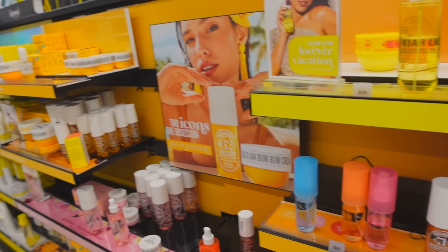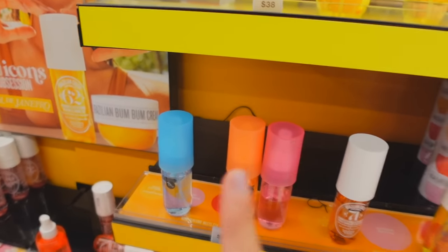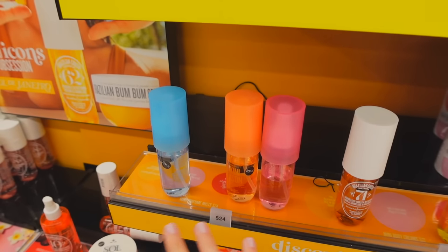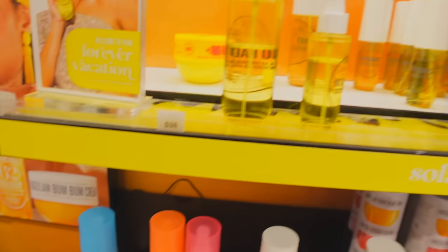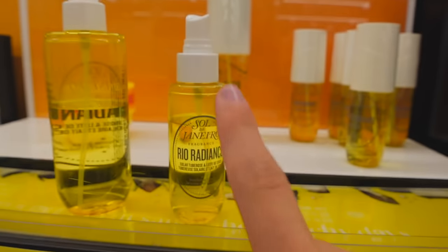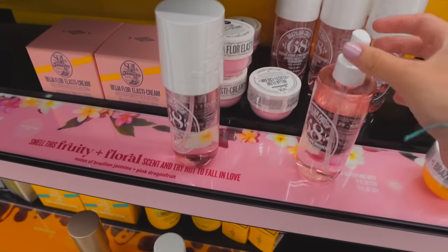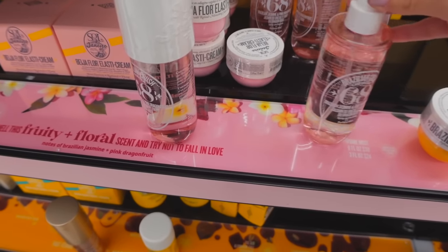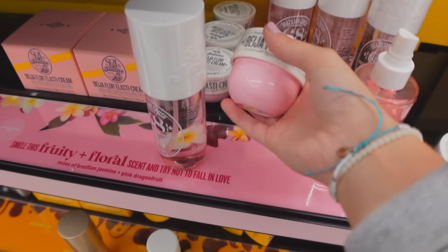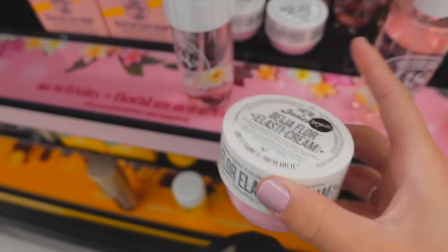First, we're at Sol de Janeiro and they have the new scents. I've already smelled all of these and I don't really like them that much, but this one right here, the Rio Radiance, is my favorite scent of all time so I'm definitely gonna get a restock of this one. I also love the way this other one smells, but I think I want to get the cream version because I only have the little perfume.